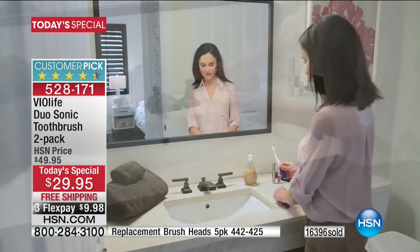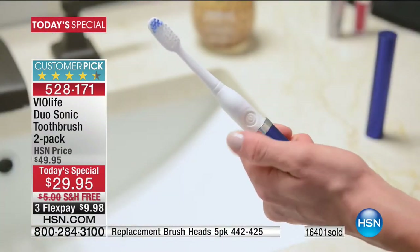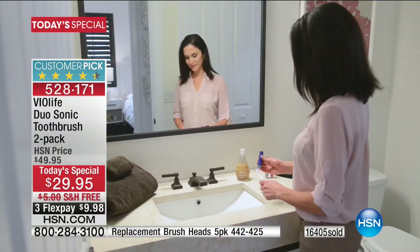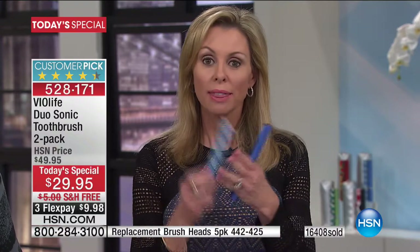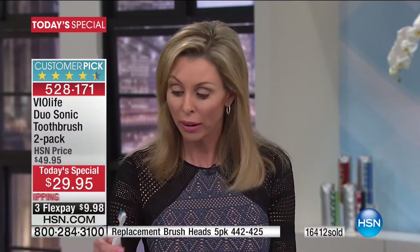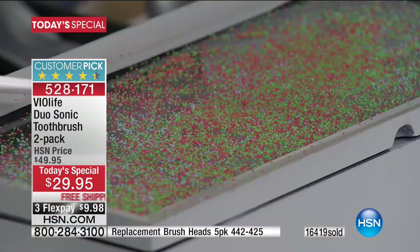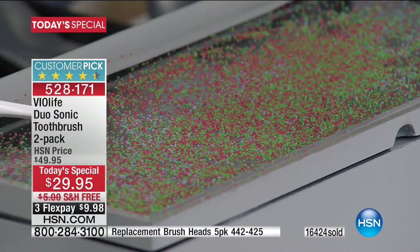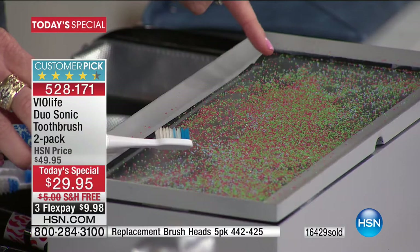If you've had braces, bridge work, or crowns, you know how much money you've invested in your smile — continue to do so on a daily basis. This carries you from dentist appointment to dentist appointment. I'm going to show you one other thing — Callie was talking about dislodging bacteria and breaking apart those particles. This is just a glass box with sand. I put the vibration here to show you — that's just the vibration going on. See the way it's breaking apart the sand? Picture that as germs and bacteria.